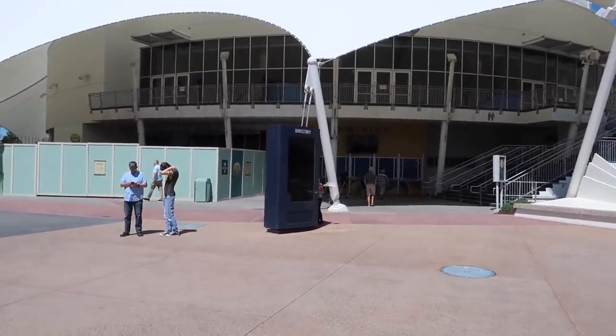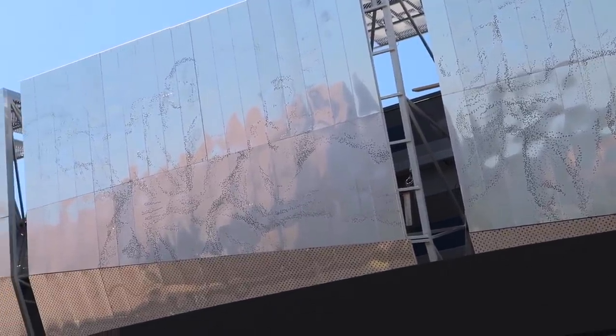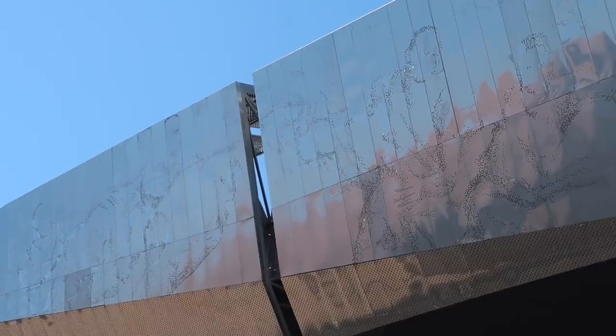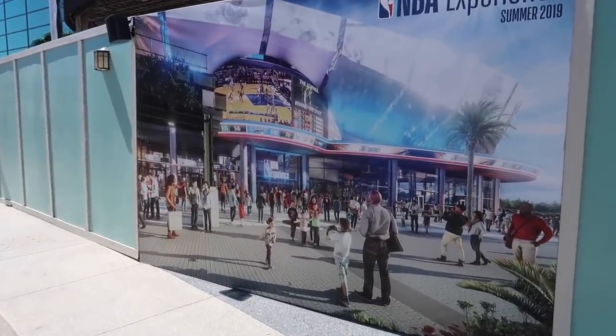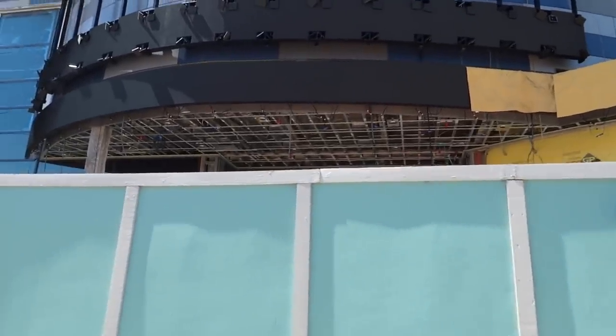Cirque du Soleil is still down over here being refreshed for a new show. I don't know how well it's going to come out in the video but you can see within the metal panels they actually have like stippling. I don't know if those will light up eventually. I am really looking forward to NBA experience. Orlando Magic eliminated from the playoff run for this year. You can hear them hard at work in there.